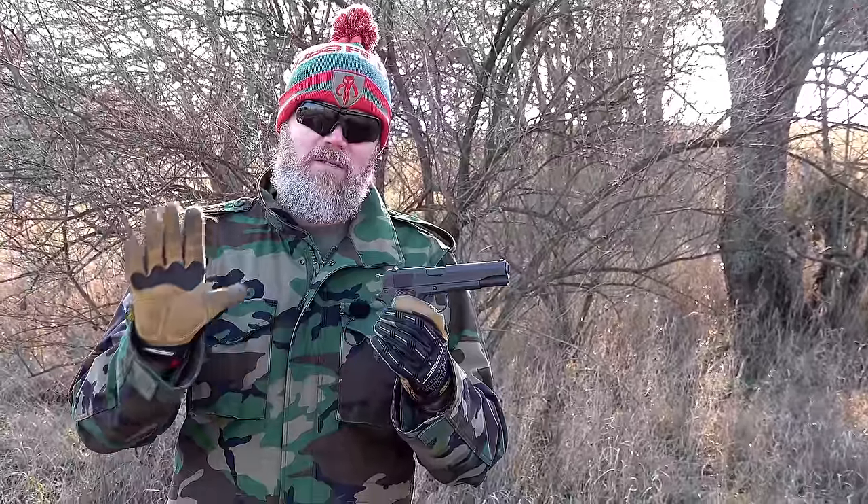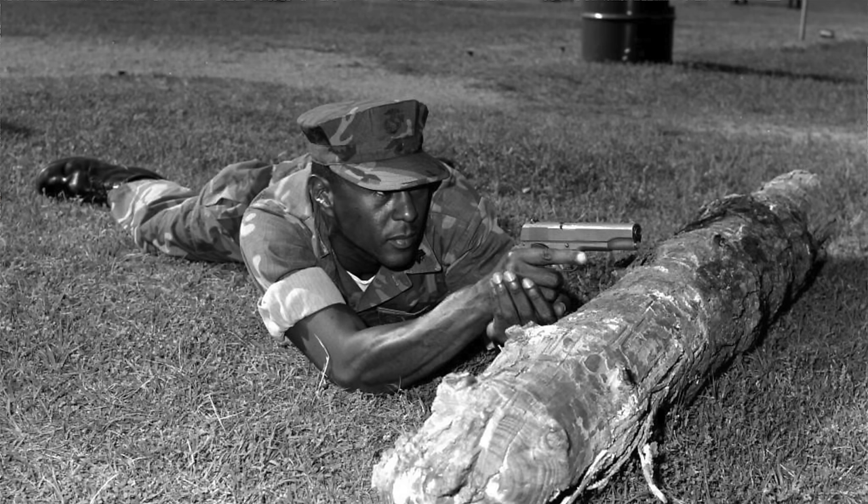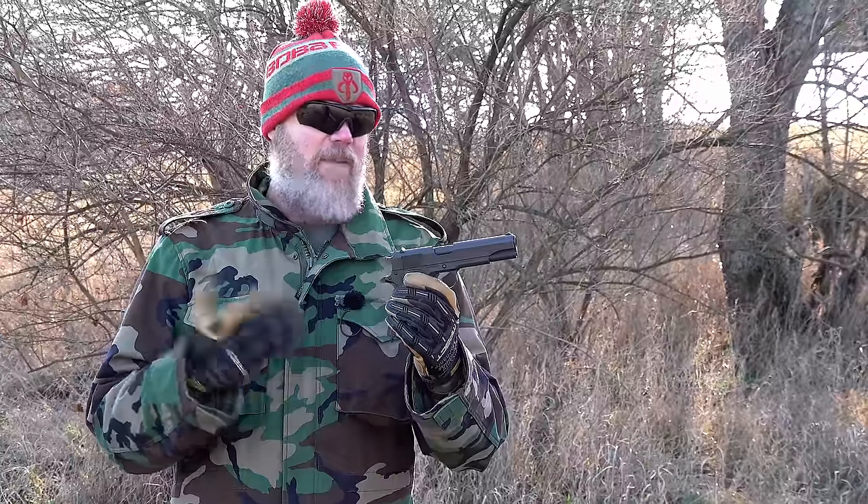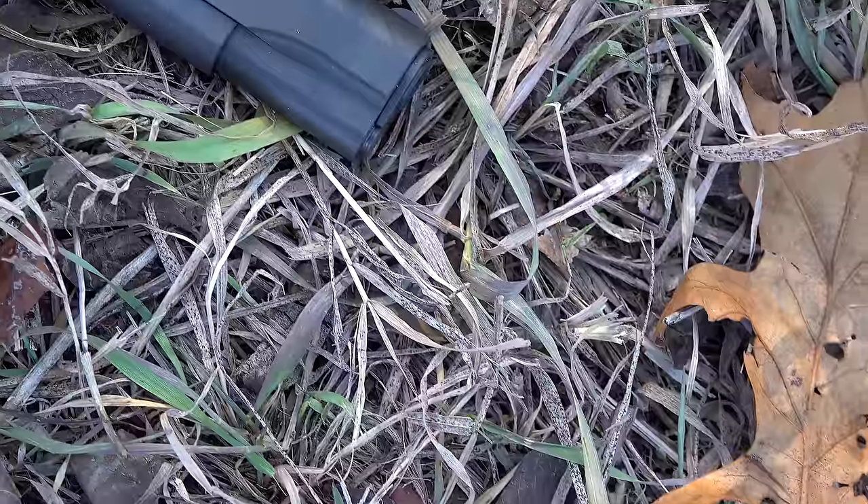Today you're not going to find the M1911 in any common use with any branch of the military - it's pretty much been completely retired, though I'm sure someone can name a unit that might still be using them. The handgun has a long history of not only being a really good gun itself, but also of influencing other firearms designs. People love this thing - it's as American as baseball and apple pie.